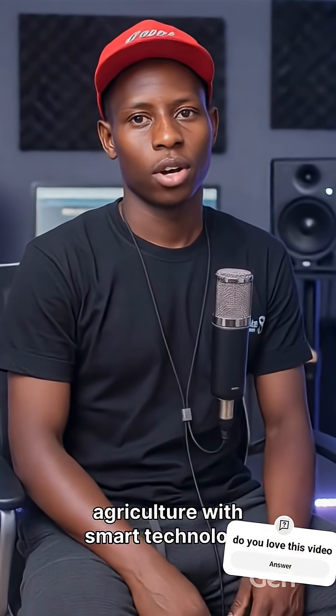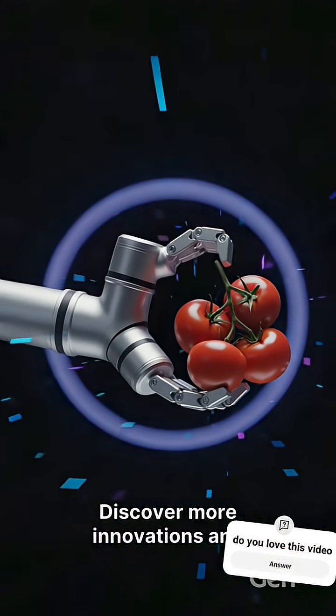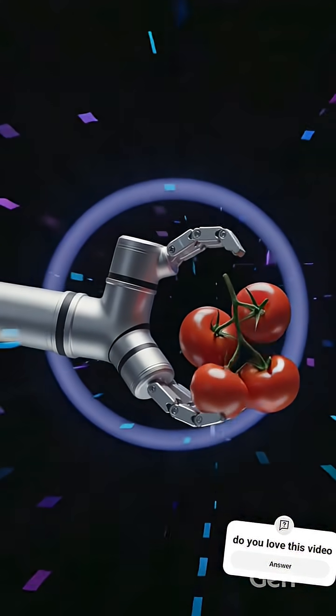Embrace the future of agriculture with smart technology for smarter farming. Discover more innovations and advancements by subscribing to ED Tech Studio.